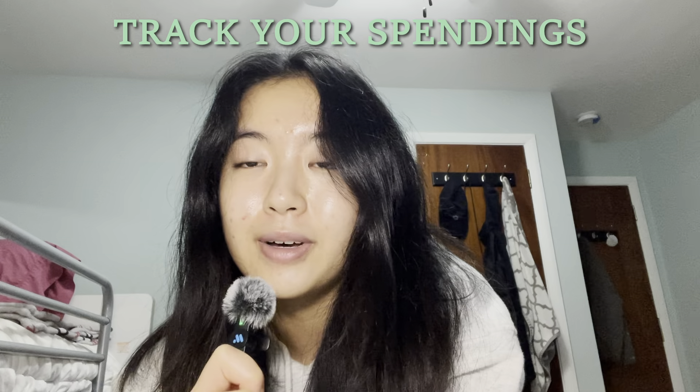Starting off, this isn't really a tip, but it's something that I do personally — and it's to track my spendings. I do this by having a spreadsheet that I'm constantly updating. In my spreadsheet, I have different categories broken down into things like art supplies, school supplies, and food. I like to keep updating it as I spend throughout the month because it kind of helps me pace myself, keeping me from spending a lot early and having nothing left at the end of the month.